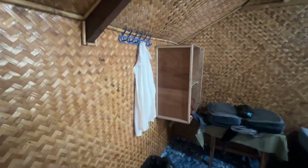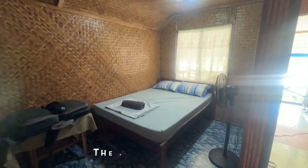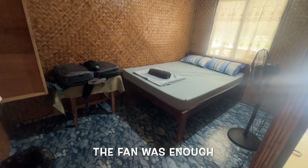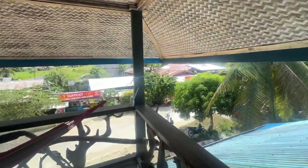This is my room in Port Barton. It's lovely. It's like a little wicker room. There's no air conditioning, but it's lovely. I've got my own little balcony as well. Look at that.